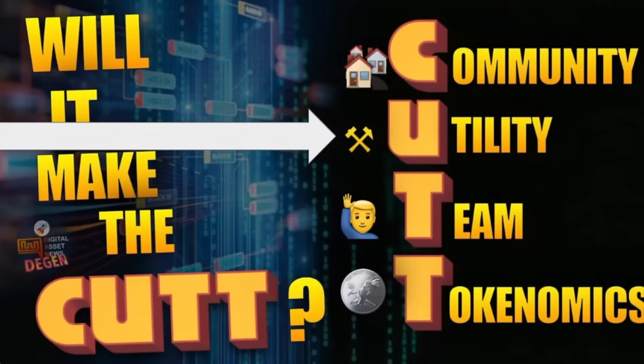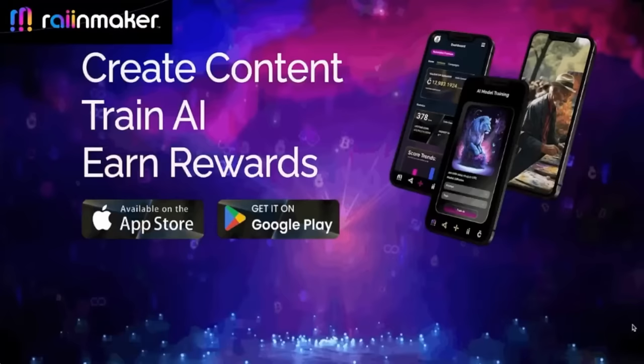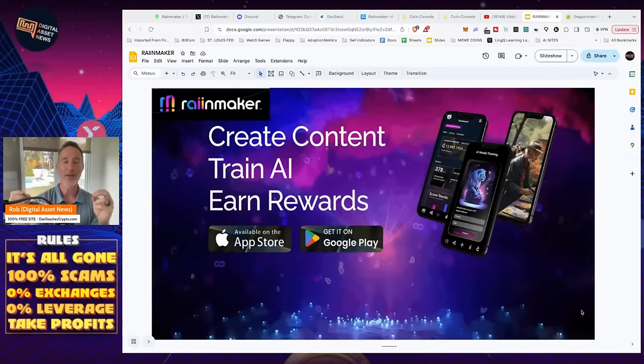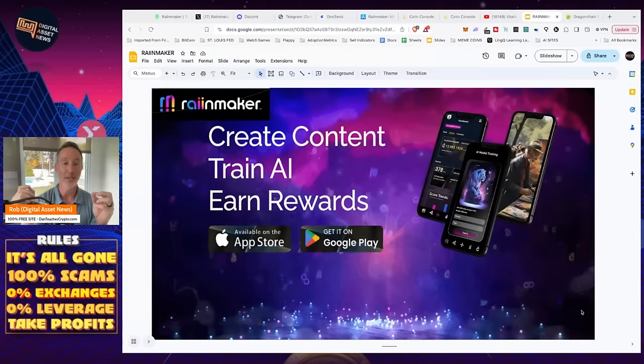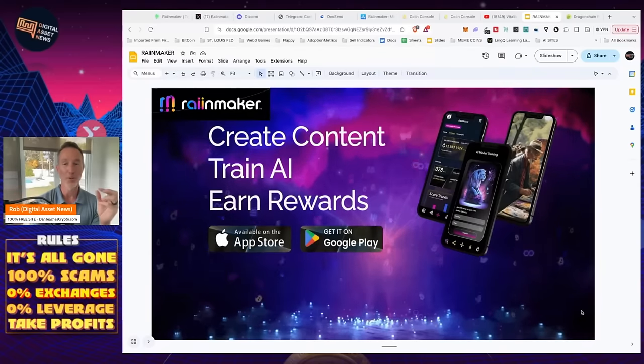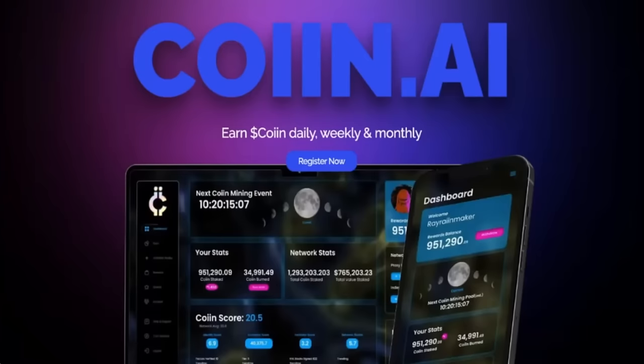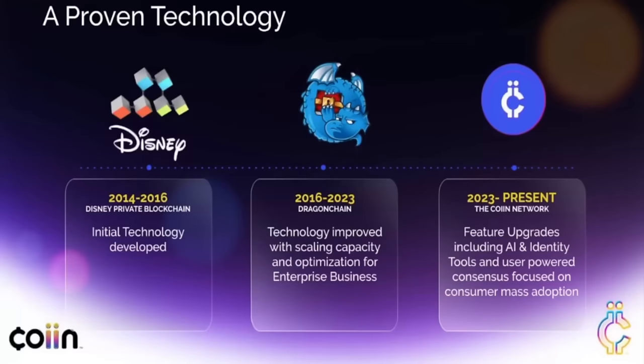The first thing always is utility. What does this token do? Well, there are two aspects to this. Rainmaker is the actual app that you can download on the App Store or on Google Play. And then there is the coin itself, just called COIIN — C-O-I-I-N.ai. They are two aspects to this project, and they both have separate functions that are quite important.